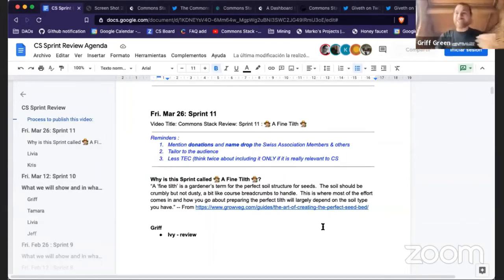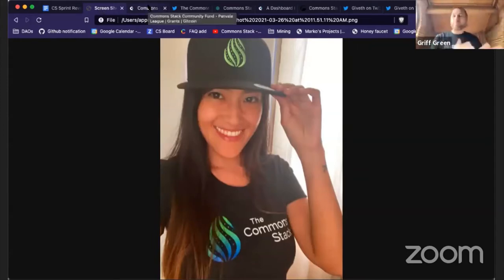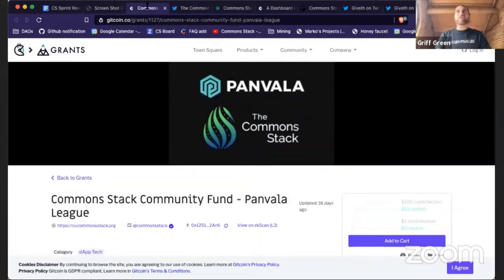I'll start and review the stuff I've been working on. Ivy and Tamra came up with Fine Tilth, and I got to review Ivy and surface a lot of good support. Ivy has been a huge piece of the Common Stack team — a lot behind the scenes — and it was really good to officially move her into full-on Common Stack core member of the team.